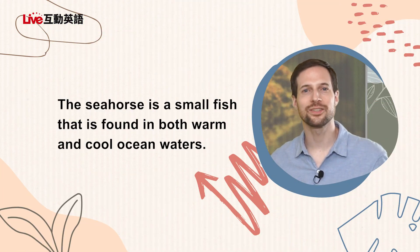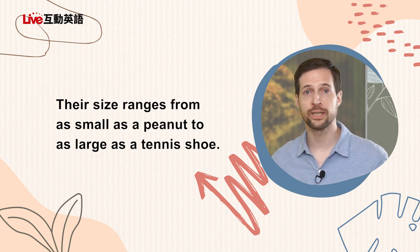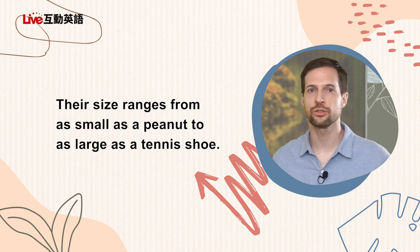The seahorse is a small fish that is found in both warm and cool ocean waters. Their size ranges from as small as a peanut to as large as a tennis shoe. I'm not sure what I thought seahorses were — I don't really imagine them as fish. They don't look like a tuna or a salmon, but I also don't imagine them like crabs or lobsters. They're so strange looking that you don't really think of them as fish.